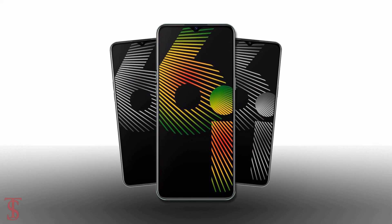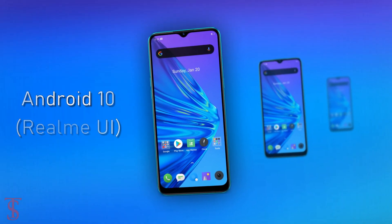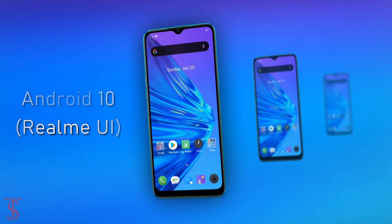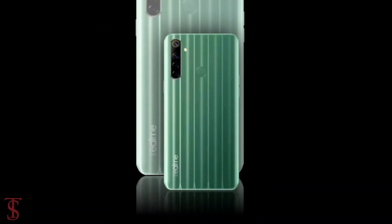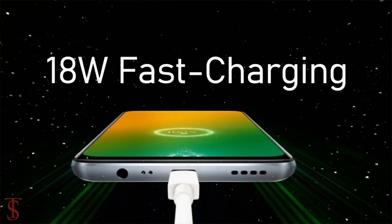As per the software, the device runs on Android 10 based on Realme UI out of the box. The phone also comes equipped with a large 5000mAh battery with 18W fast charging support.